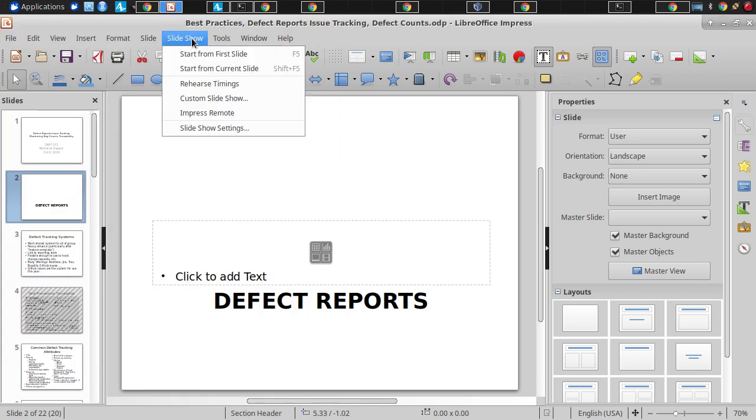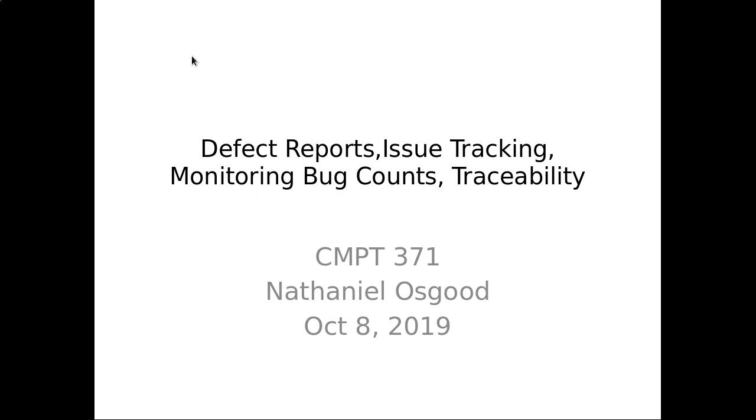Okay, so ladies and gentlemen, we are going to get started here. We're going to be having two and a half hours. The first part being lecture, and the second part being presentations for the ID1s. I'm looking forward to going through them in some detail with marking and talking with the teams about that. In the meantime, today I wanted to cover a number of specific items.